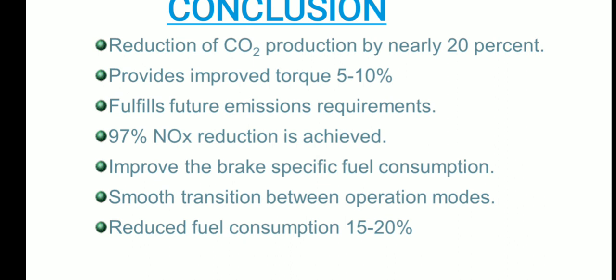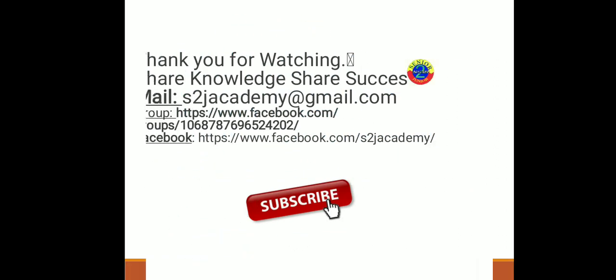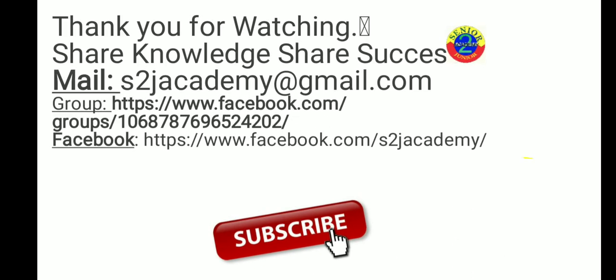So friends, this was all about GDI in this video. I hope you liked this topic. For subsequent videos you can subscribe to the channel. If you have any doubt, you can mail me at s2jacademy@gmail.com and you can also ask me to share the PPT. You can also join our group — the link is given in the description box. Thank you all for watching. Share knowledge, share success.